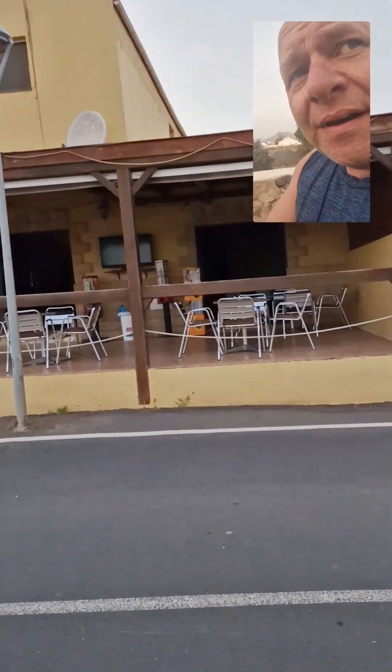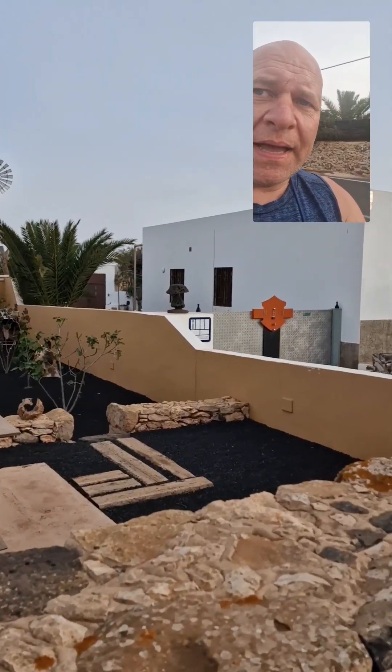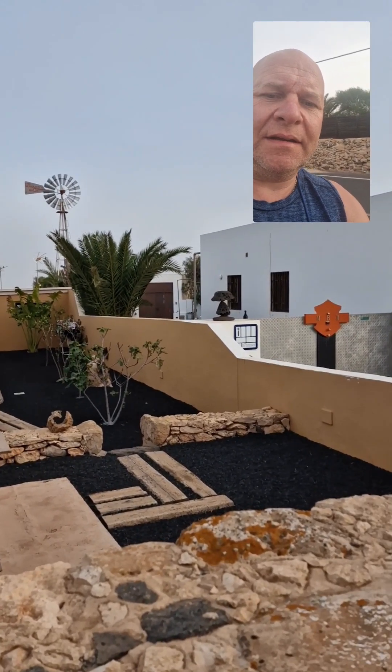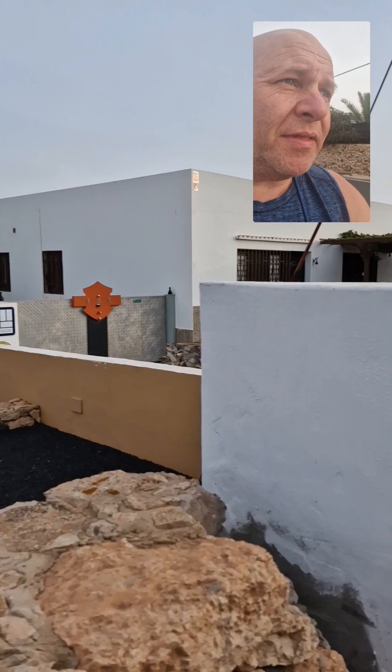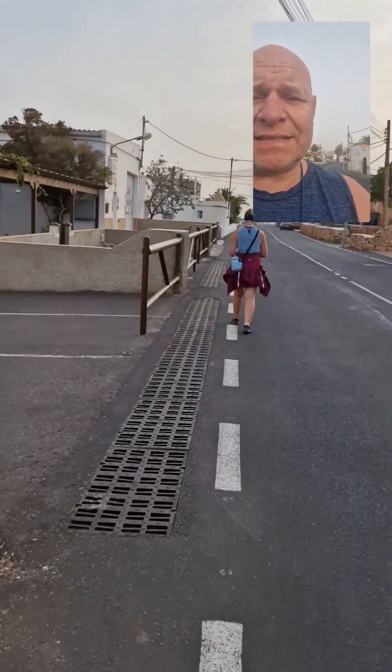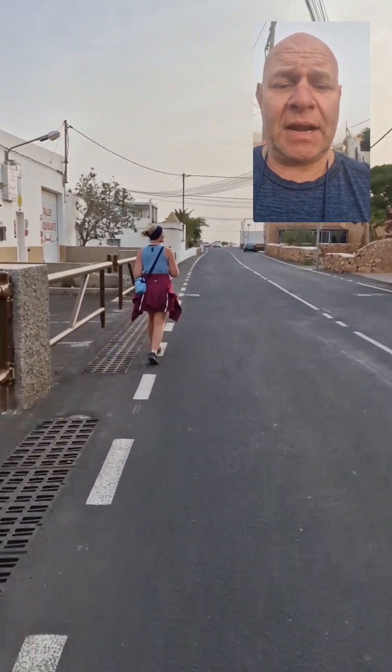It's so hot though. Cute little bar — no one's in it yet. We're walking past some rock balancing over here. Look at that — perfectly balanced. They do it all over the place, which is amazing. They stay as balanced as they do with this wind, but they do. Very clever.